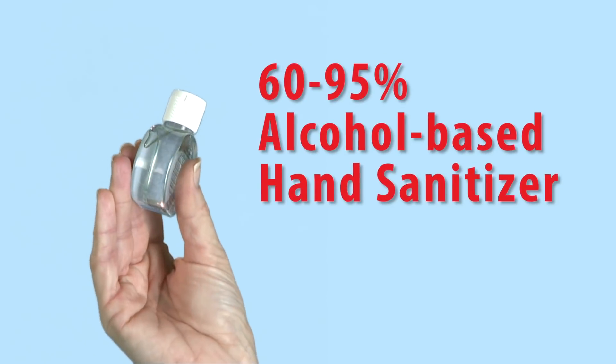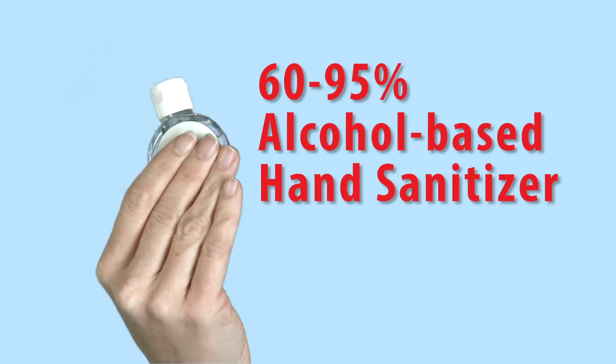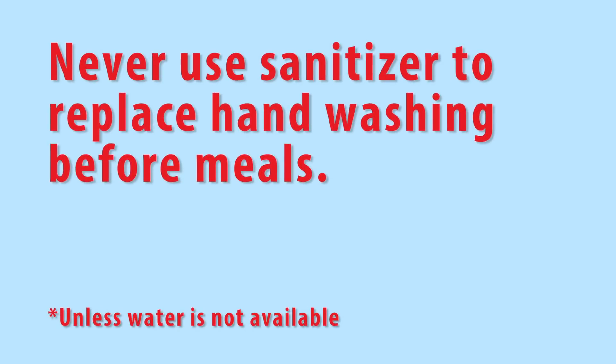When should we use hand sanitizer? Washing your hands with soap and water is the best way to get rid of germs. However, if soap and water are not available, a 60 to 95 percent alcohol-based hand sanitizer may be used. Hand sanitizers do not remove all food allergens and are not a safe way to prevent exposure in children with food allergies. Sanitizer should never be used to replace hand washing before meals unless water is not available.